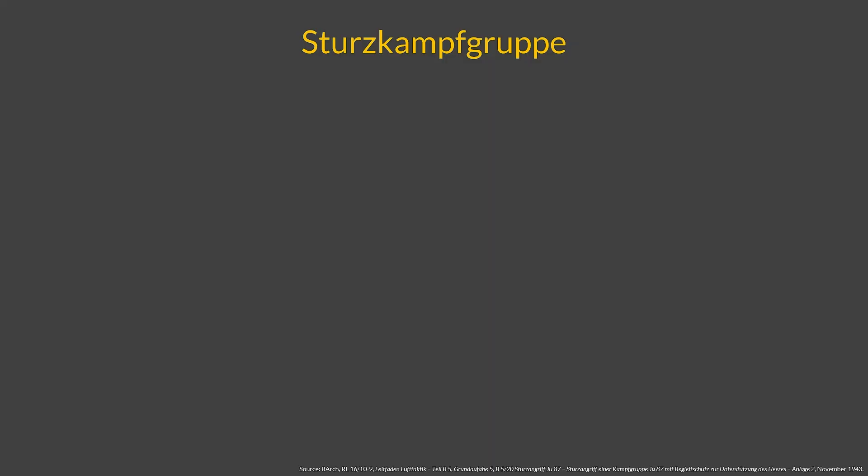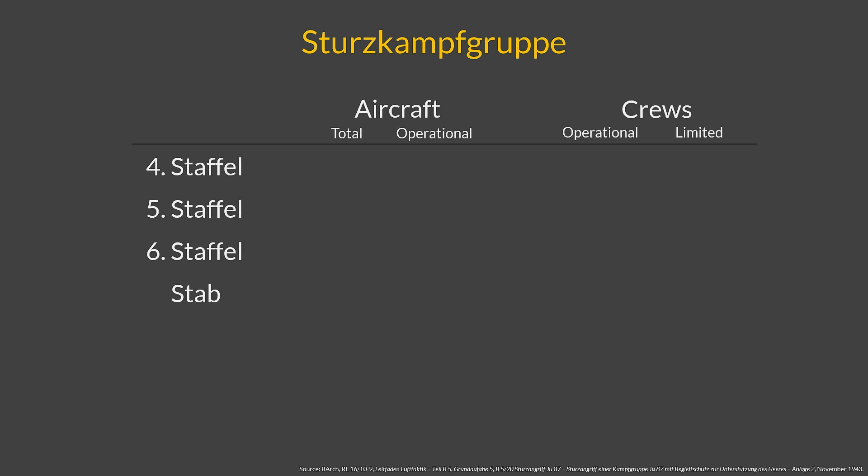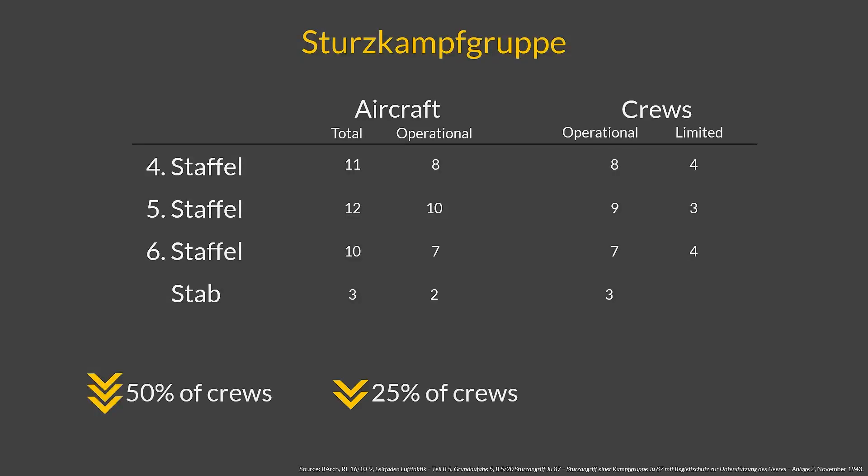Now let's look at the order of battle for this operation, focusing primarily on the Blue Air Force. A full group of dive bombers has been made available. The operational readiness numbers for aircraft and crew are shown for each Staffel. The group had three days of rest and is composed of 50% very experienced crews, 25% of crews with some combat experience, and the rest with no combat experience whatsoever. Morale is generally described as good.